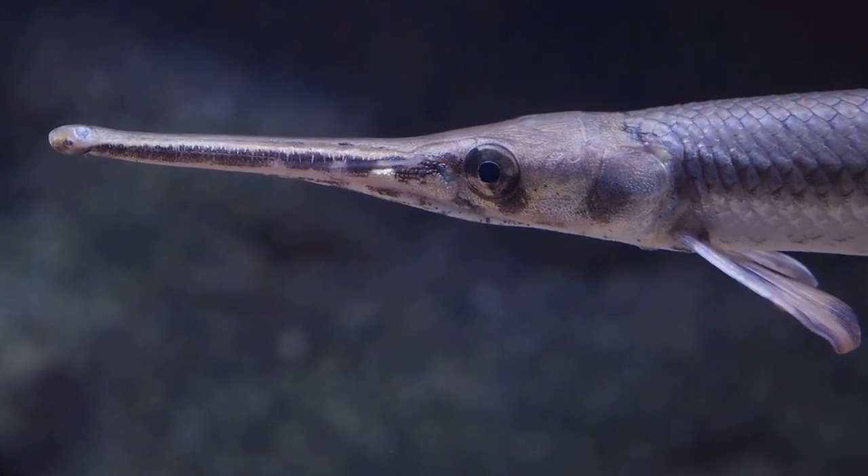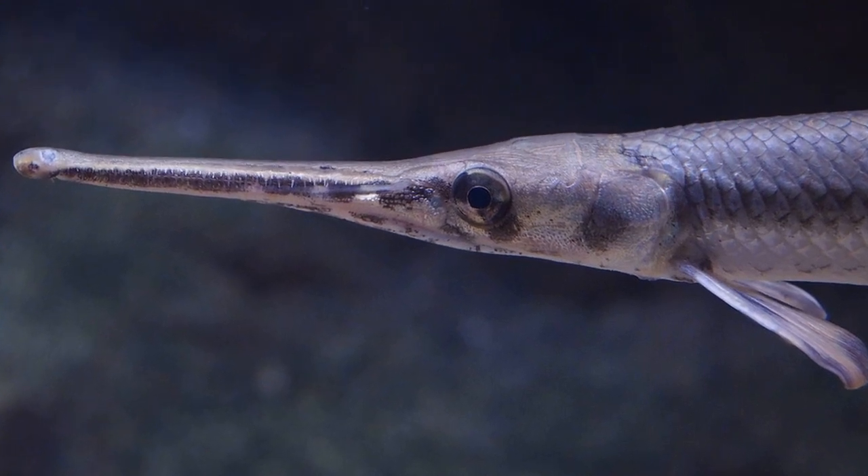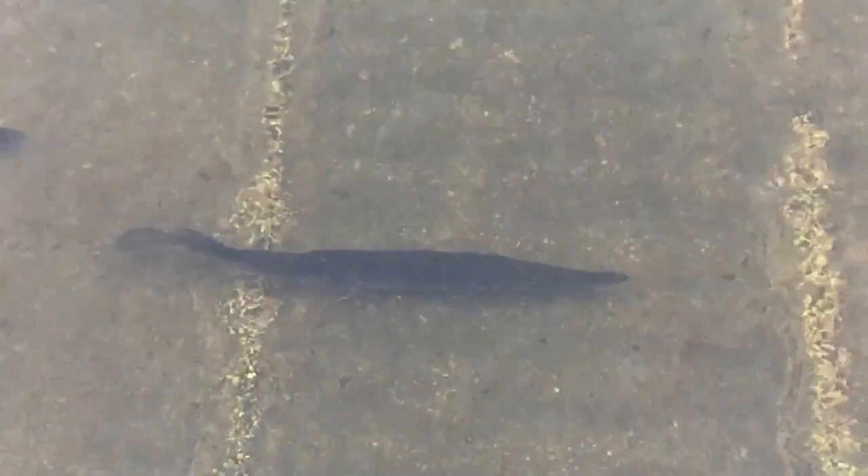Their bodies are long, slender, and covered with hard diamond-shaped, non-overlapping ganoid scales. They are primarily a freshwater group, but some species inhabit coastal brackish or marine waters.